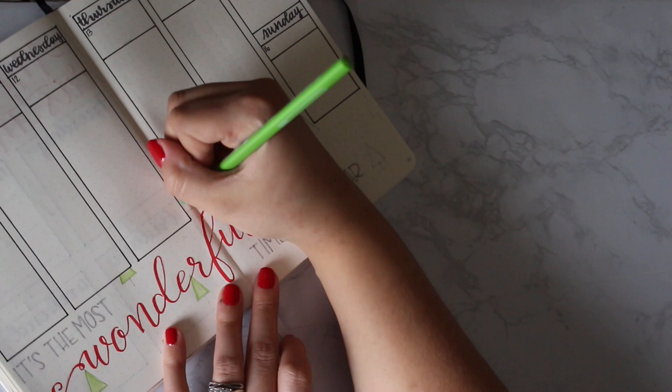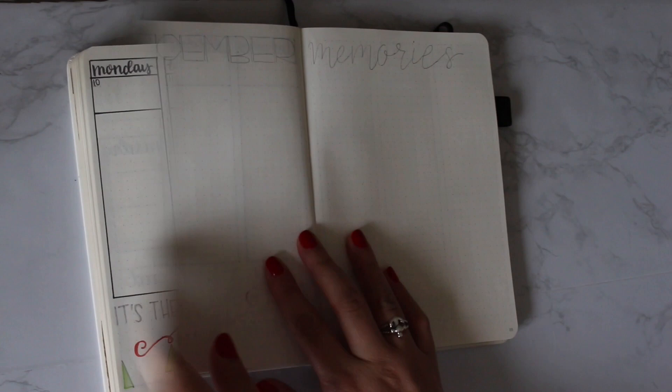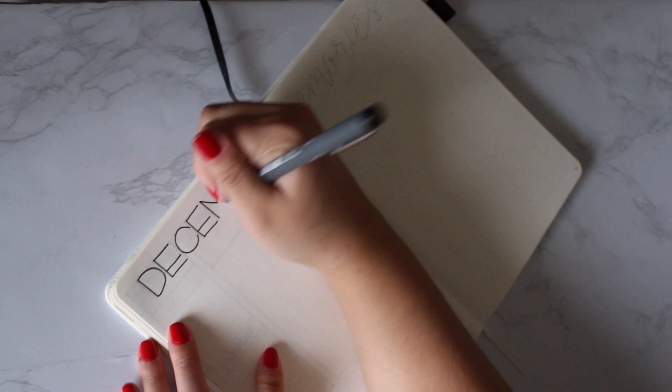Right here in the middle of the month, I just left a space for December memories. I'm writing 'December Memories' at the top and leaving it blank for me to write or put pictures or whatever I want — just a space for me to document the month of December.